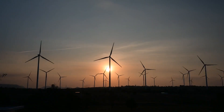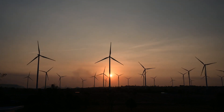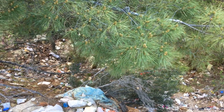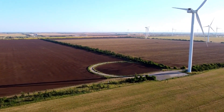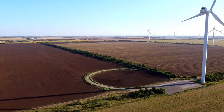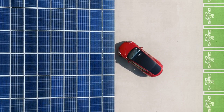Portable wind turbines empower individuals to take control of their energy needs, promoting a more decentralized and resilient energy infrastructure. They contribute to a greener planet by reducing the reliance on traditional power sources, especially in remote areas. They operate silently without emissions, making them an eco-friendly alternative for those who love the great outdoors.